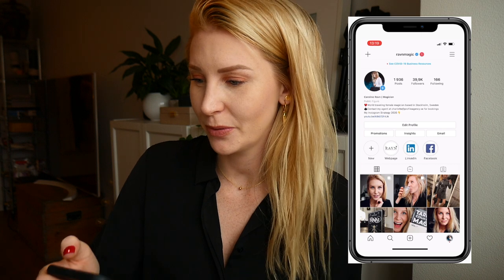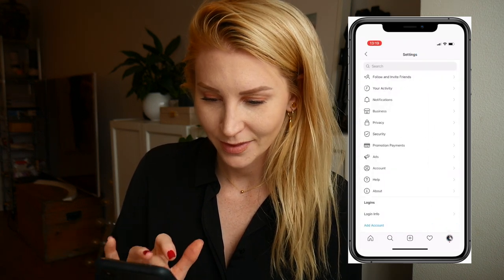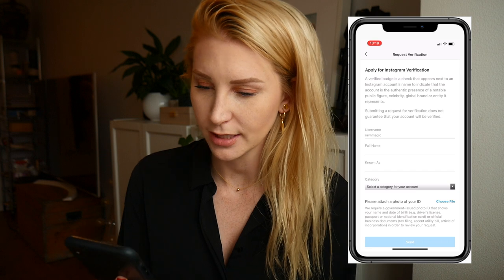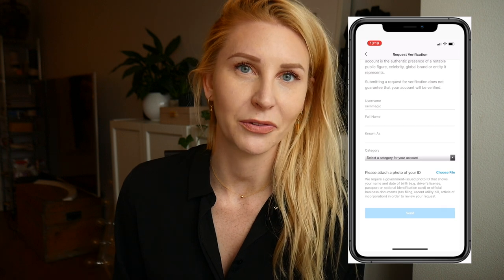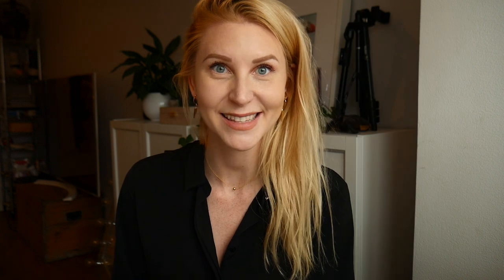When you have all of that done, now it's time to go through how you do the application. You go into your Instagram, go up to Settings, then Account, scroll all the way down to Request Verification. You put in your name, what you're known as, and your category. You need to upload something with your face and full name on it — a driver's license or anything like that would do. Then you send it in, easy as that.